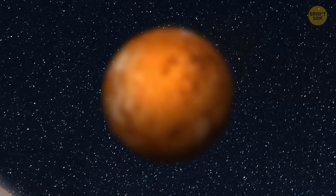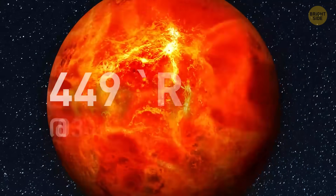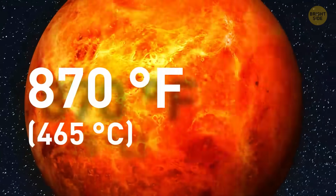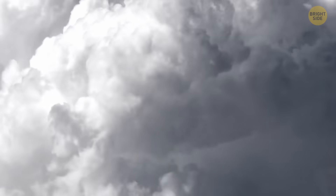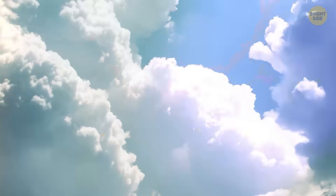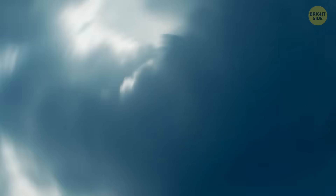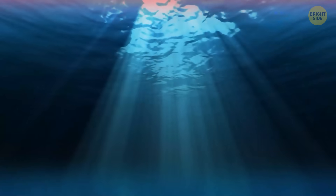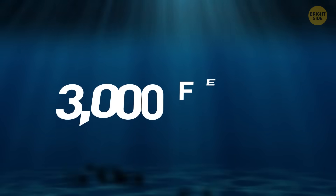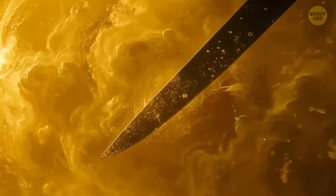You're now approaching Venus, the hottest planet out there. We're talking about average temps of 870 degrees Fahrenheit, hot enough to melt lead. You slice through the atmosphere, and it's crazy. Thick clouds of sulfuric acid swirling everywhere, and it's mostly carbon dioxide, like a bad greenhouse on steroids. Pressure there is insane, like being 3,000 feet underwater on Earth. Thick yellowish clouds are puffing around the blade, sizzling like acid rain.